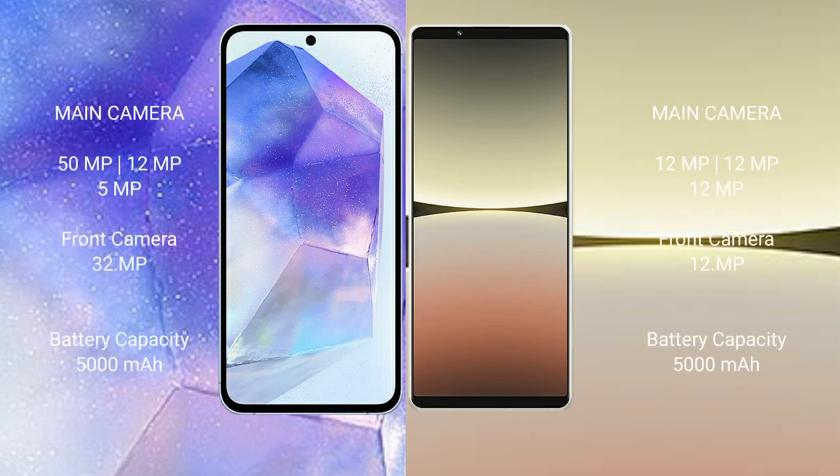Samsung Galaxy A55 features a triple camera setup: 50 megapixel plus 12 megapixel plus 5 megapixel, with a 32 megapixel front camera. Sony Xperia 5 Mark 4 also features a triple camera setup: 12 megapixel plus 12 megapixel plus 12 megapixel, with a 12 megapixel front camera.